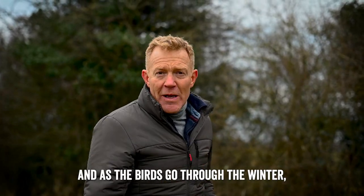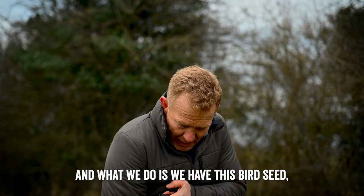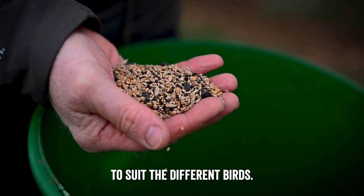As the birds go through the winter they run out of food — it's the hungry gap. And what we do is we have this bird seed, just like you might feed on your bird table, with lots of different sizes of seed in here to suit the different birds.